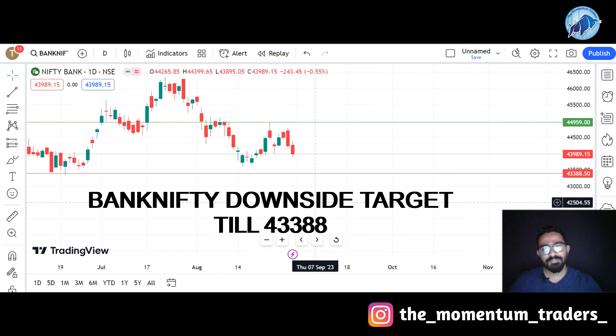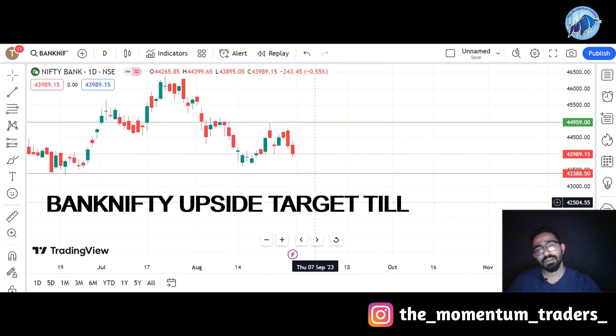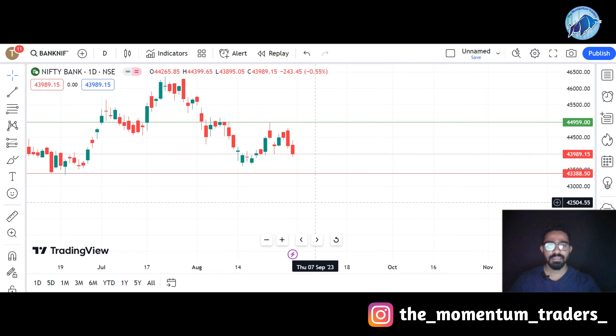And if Bank Nifty gets a bounce back from this price, then the immediate target for Bank Nifty will be 45,000. So this is all about Nifty and Bank Nifty. In the next two weeks, we will try to get these estimated targets. That's a quick overview on Nifty and Bank Nifty.